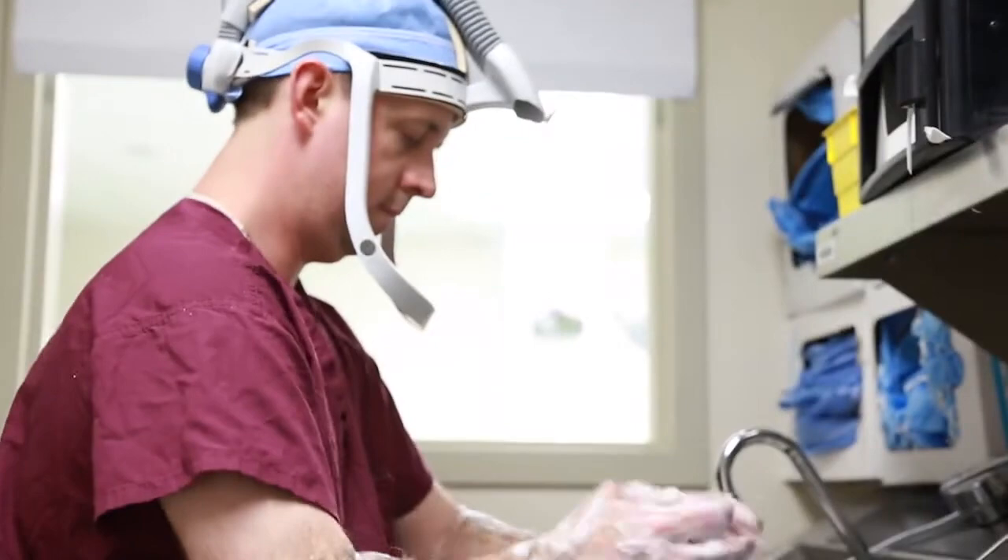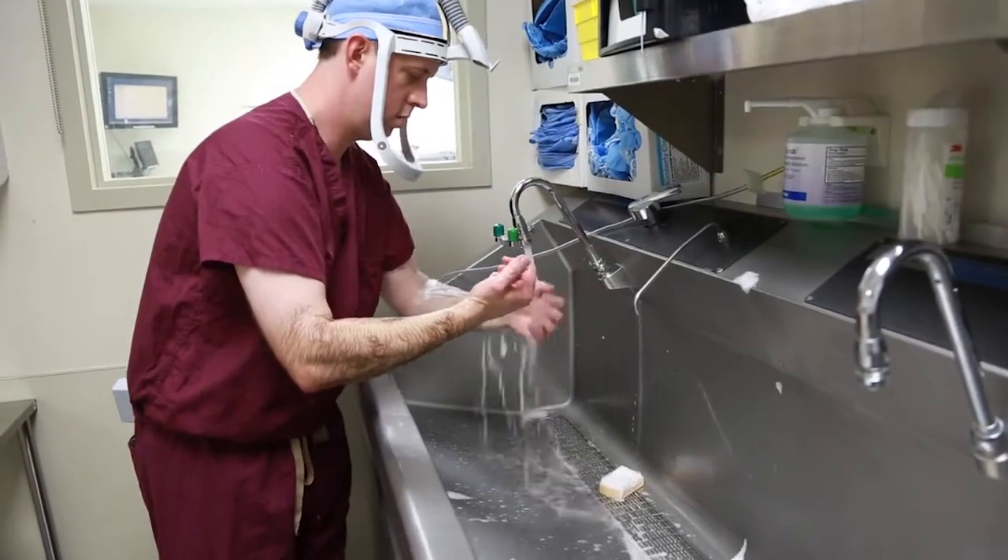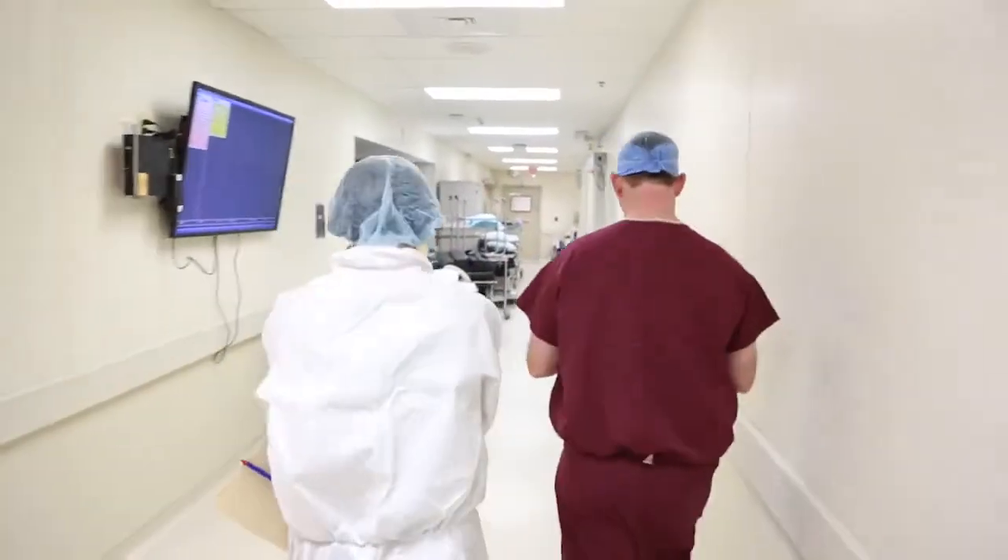I chose orthopedics because while I was in high school I worked in a warehouse at my mother's company, helping to develop braces for the knee, foot, and ankle. I really saw how this helped people, getting them back up and walking again and improving their lives.